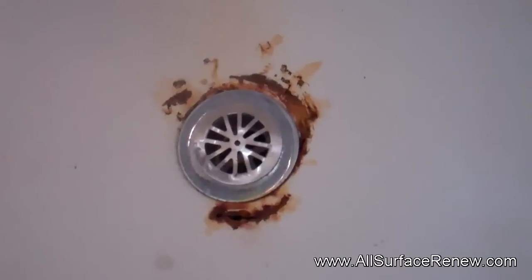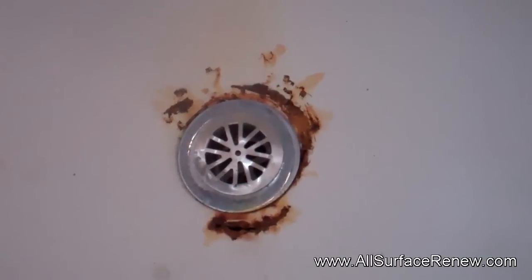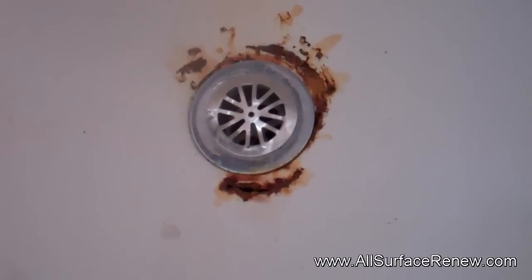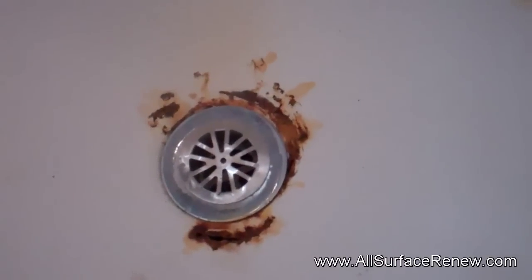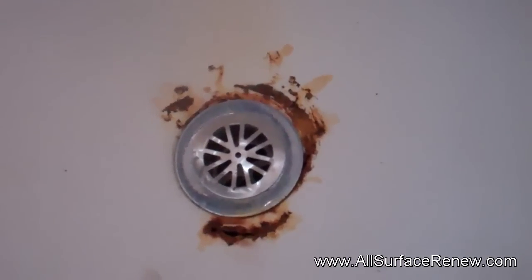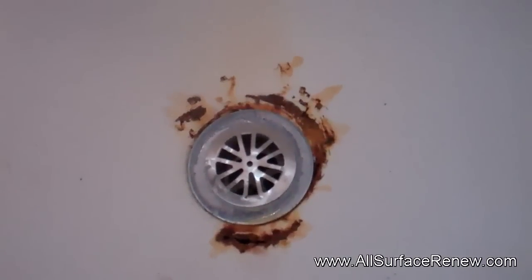We're going to blend it the best we can, because the product we have is pretty high gloss and this tub has no gloss, so it's not going to match very well. But the repair is going to be very good and long lasting. We'll show you when we're done.